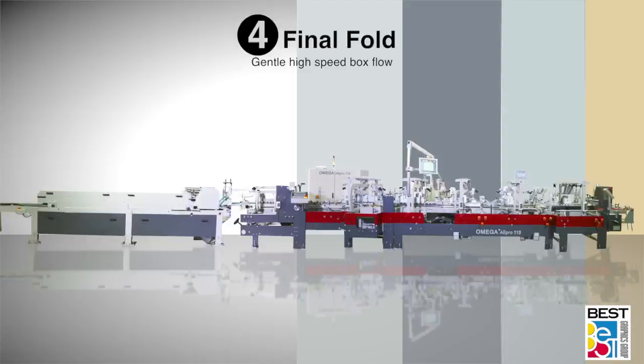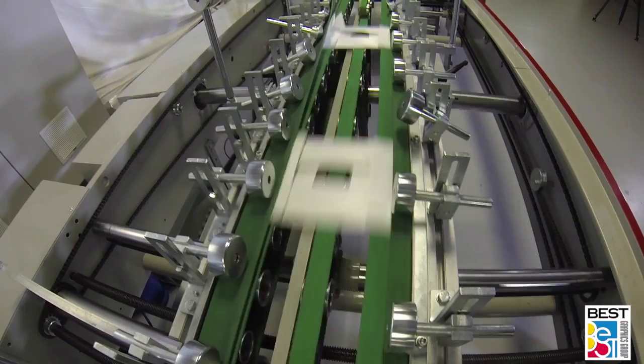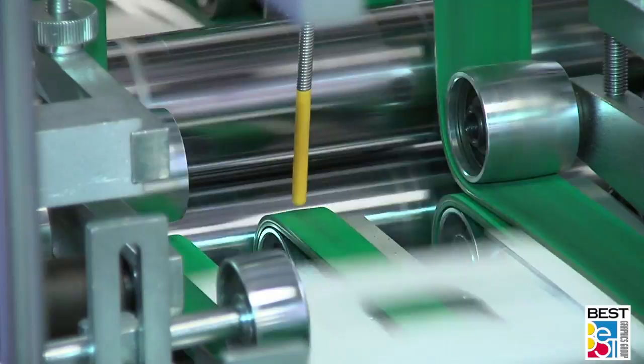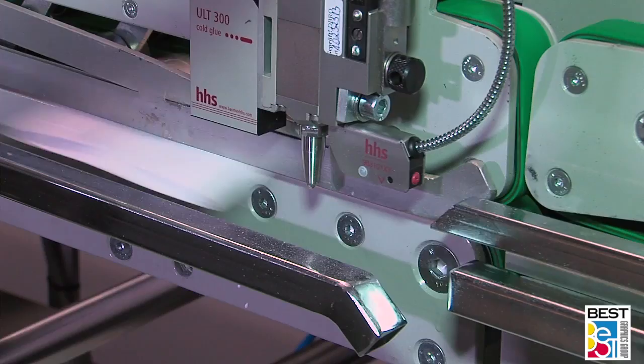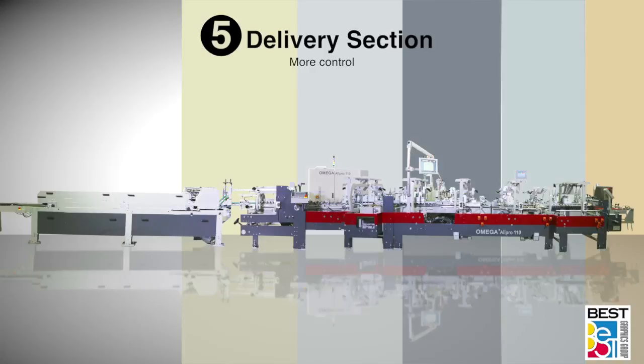Omega features a long final fold section to provide gentle high-speed box flow. A center carrier is standard on some sizes and models, with optional motorized sleeping position which drops the carrier below the outside final fold carriers, facilitating small box production. Each Omega is equipped with chrome-plated, easily adjustable folding belt guide rollers. The final fold section includes an easily adjustable left-hand glue pot with changeable brass discs, polyamide guides, two multi-position swords, and pneumatic squaring for micro flute auto-bottom requirements.